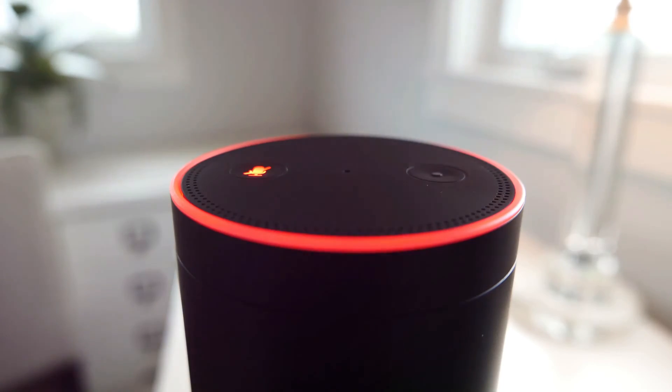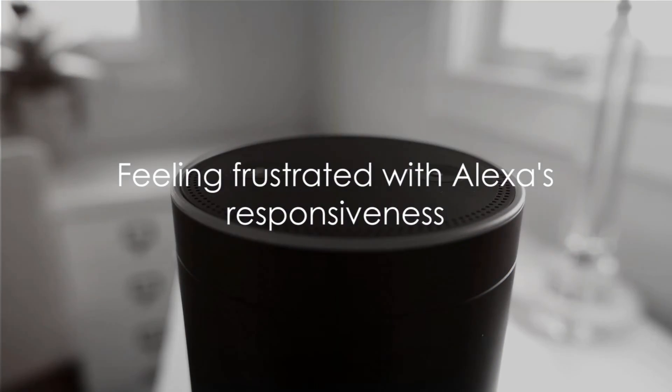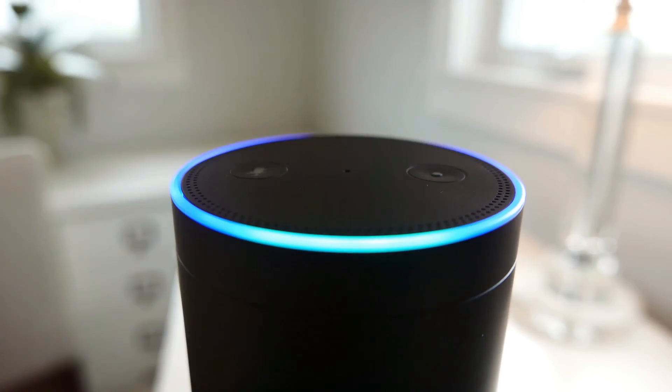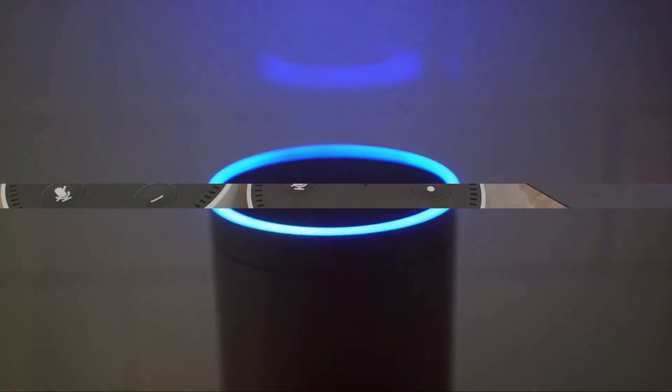Whether you're inquiring about the weather or simply trying to play your favorite tunes, it can be frustrating when your high-tech helper isn't as attentive as you'd like. Today, we're going to demystify why this happens and how you can fix it.